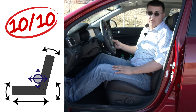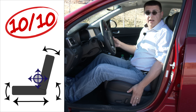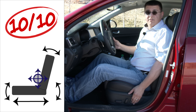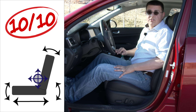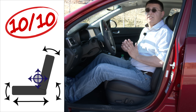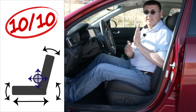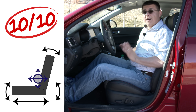Front seat comfort has dramatically improved for 2016, and I give this 10 out of 10 points up front if you get the optional seats. These are the optional 12-way power seats with four-way adjustable lumbar support and two-position memory. This seat design is all-new for Kia and is a big difference from competition that only has two-position lumbar. There are two different ways to do four-way lumbar support — one uses a three-airbag setup, which gives you three positions up and down that can inflate or deflate, but it's not that adjustable.